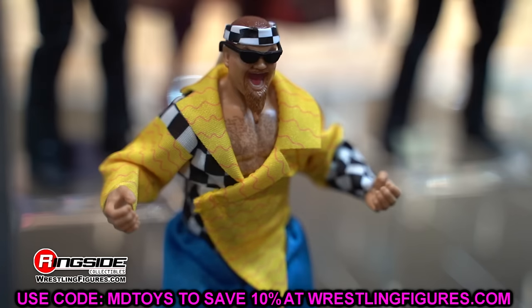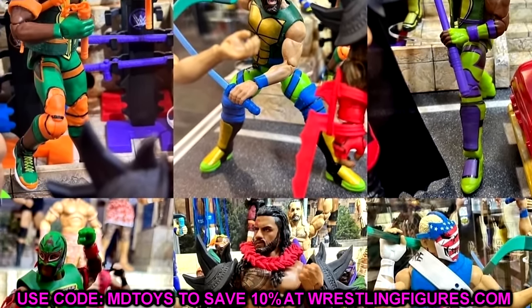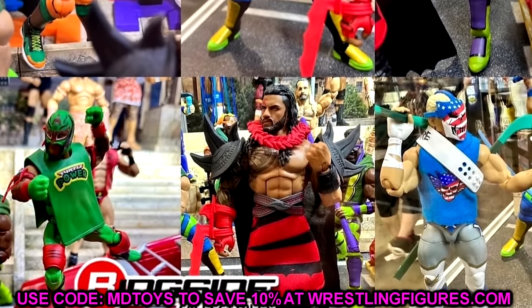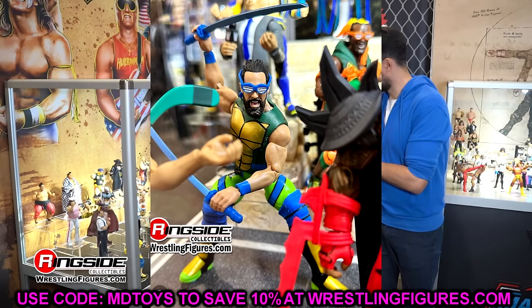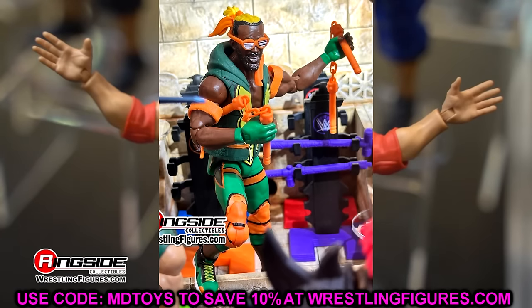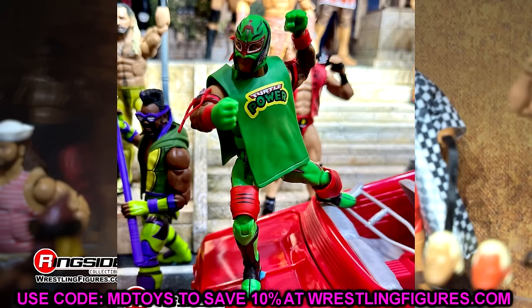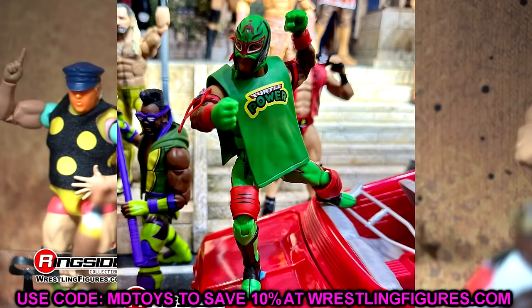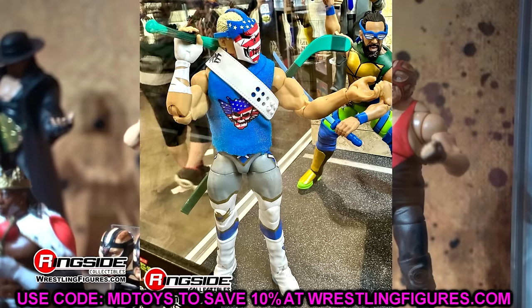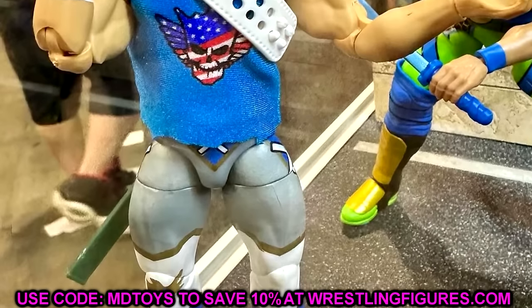We also have the Ninja Turtles Target Exclusive set — the WWE crossover. Years ago we got Ninja Turtles as WWE superstars, but now it's WWE superstars as Ninja Turtles. I love everything about this line — this is why we collect. Cody Rhodes as Casey Jones is insane: a cloth goods velcro-less hoodie, the American Nightmare skull mask. I'm all aboard these figures.